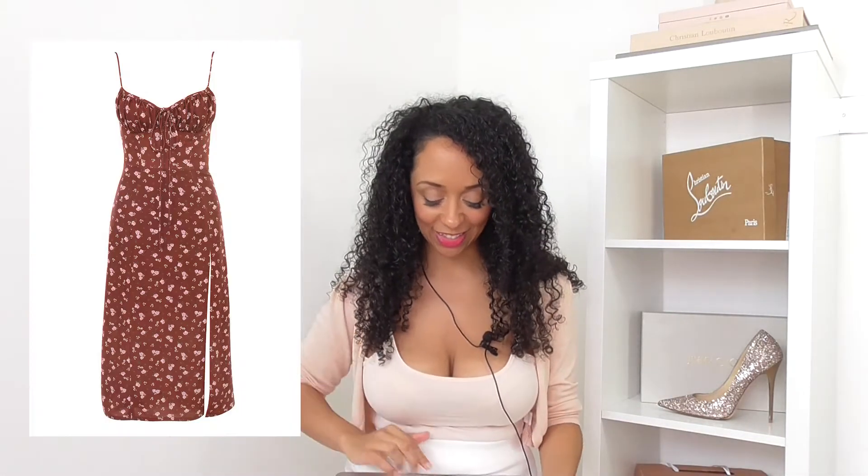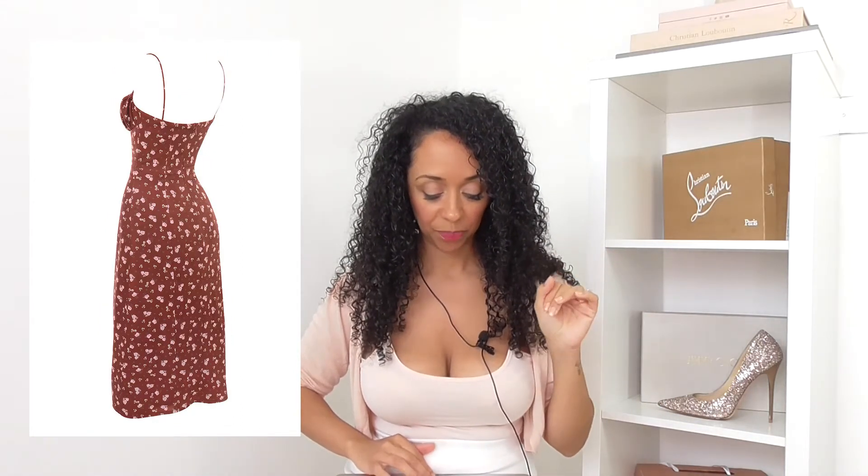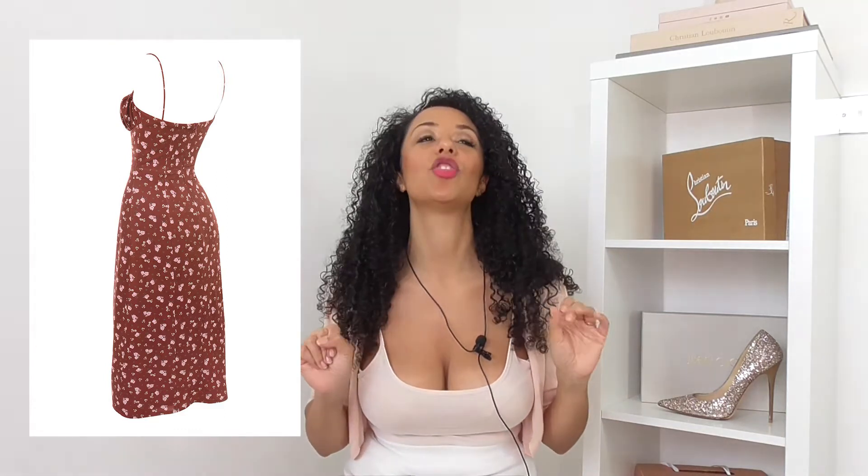This is the Karina dress - it's £129, a wine floral bustier midi dress. It's ultra feminine and perfect for transitional fall dressing, and it really is. I love transitional pieces - we're doing a video on that soon.